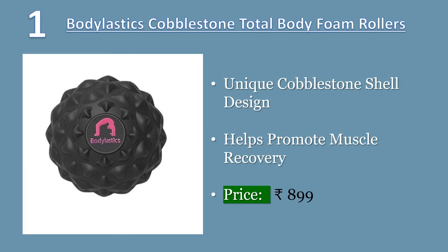Bodyelastics Cobblestone Total Body Deep Tissue Foam Rollers for sore muscles, pre and post workout sessions. The innovative design was patterned after cobblestones to mimic thumbs that break down nodules during a massage. This ball helps to break up muscle adhesion and tightness formed after intense physical activities. Myofascial release helps normal blood and lymphatic circulation to return, thus improving tissue restoration.